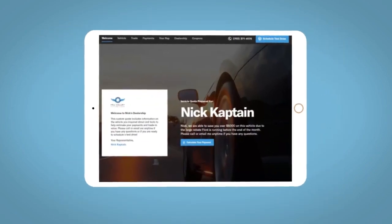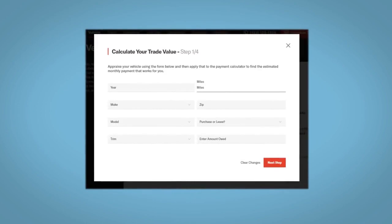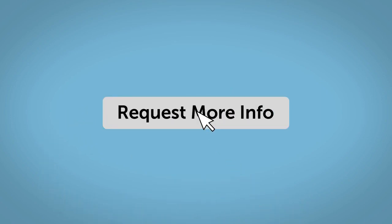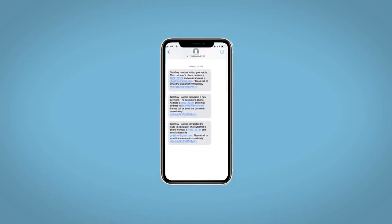All incentives and rebates will be right at your fingertips, along with the ability to value your trade and learn about your potential salesperson. Do all this from your home, at your pace and your way. Fill out the request more info form and we will text and email your very own personalized e-quote today.